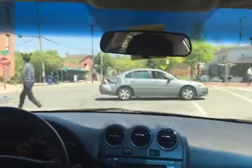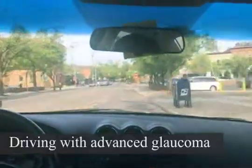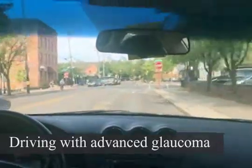Often, you are not even aware of the trouble the eye pressure has caused until the optic nerve is already badly damaged.